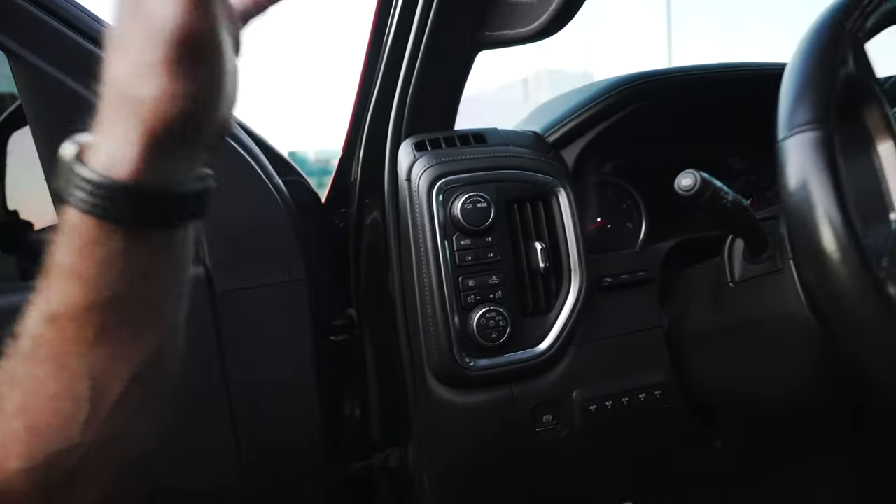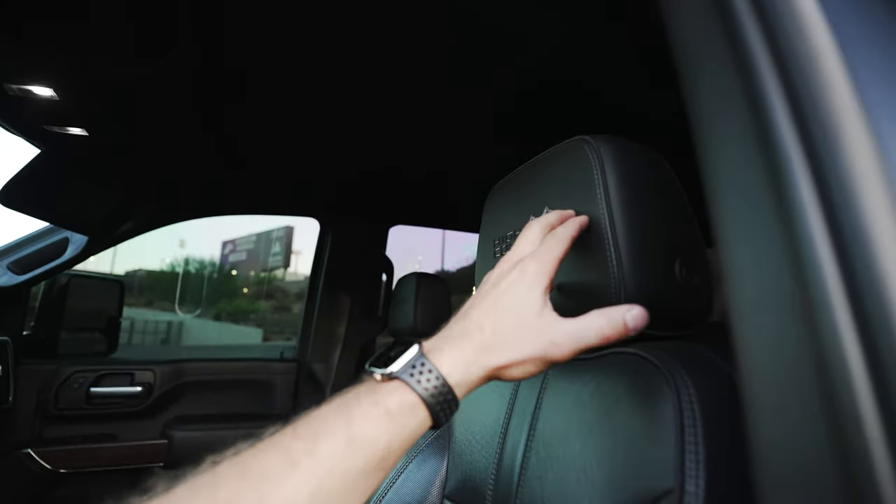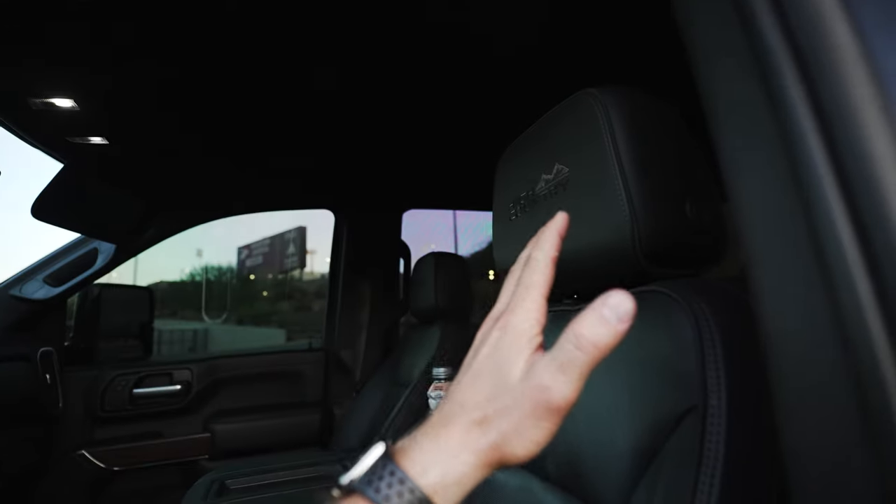Rear light, tow mode, the whole nine yards. This thing is completely loaded from pit to tail. I really like the High Country embroidery in the headrests — it's just the little things.